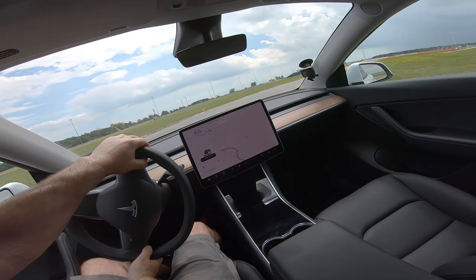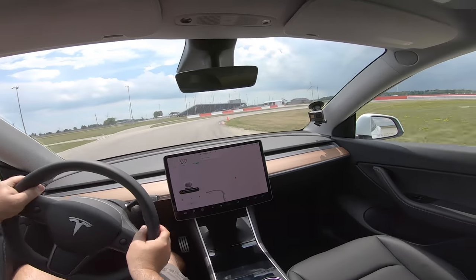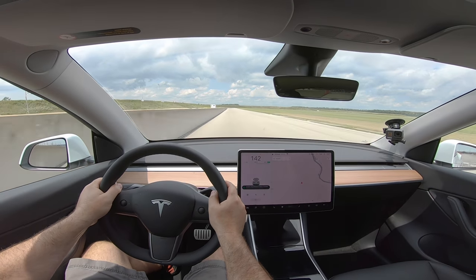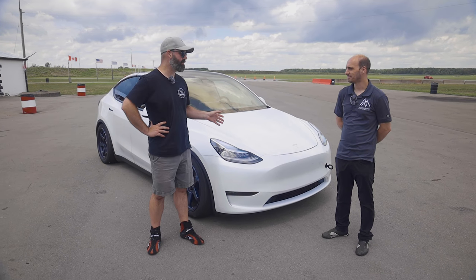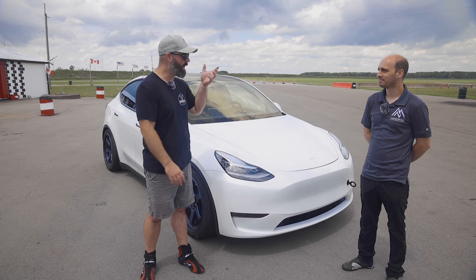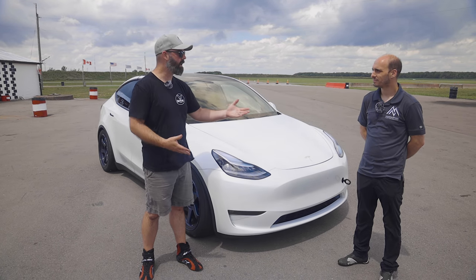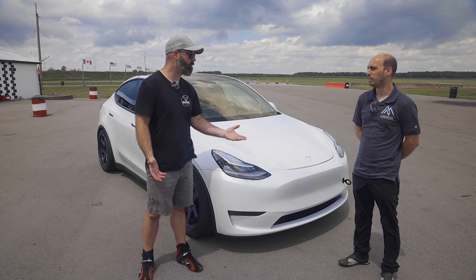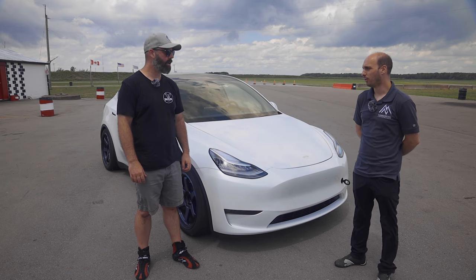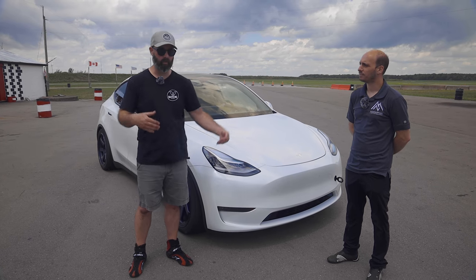Once you get the steering straightened, it just wants to go. You really have to dial the steering angle to where it's happy. I'm getting a little understeer because I don't have enough heat in the front tires yet. Sascha said smash curbs, so I'm smashing curbs. I'm definitely braking a little too late. Unwind, unwind — there it goes. I need to remind myself this is a 4,400-pound car.